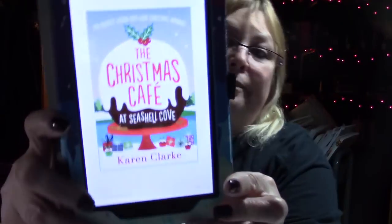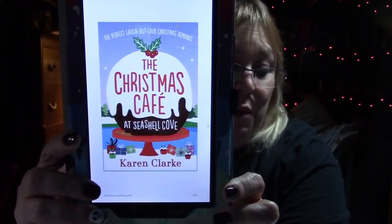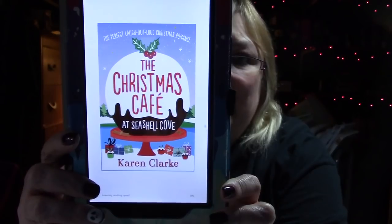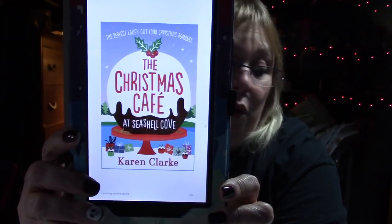On to Friday Reads. Since last Friday night I read The Christmas Cafe at Seashell Cove by Karen Clark. I gave this a four star - it was very, very cute. I received this from NetGalley for an honest review, and I did a YouTube video review; it's also on Goodreads so you can check out the full review there.